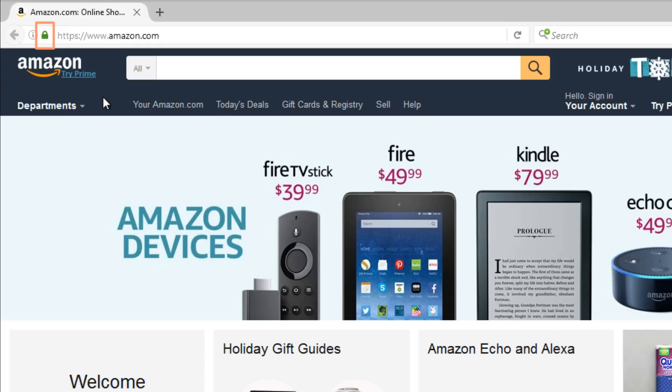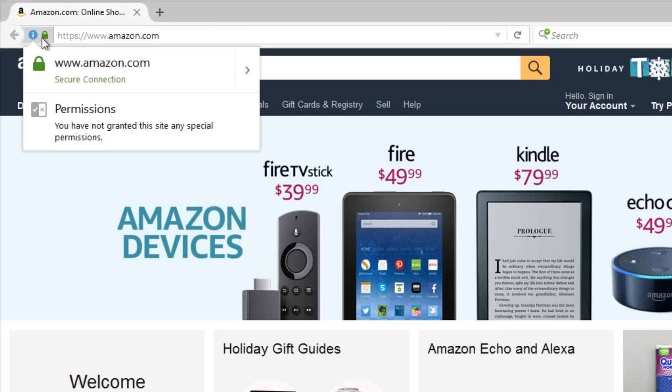If you see a green padlock, the site is using a secure connection. Always check for this icon when entering sensitive information, such as a credit card number or your birth date. You can click on the padlock to learn more about the secure connection.